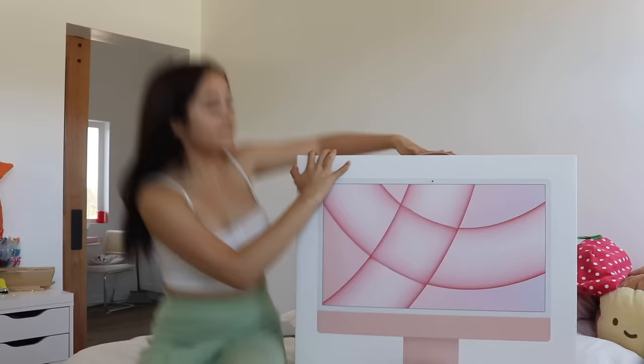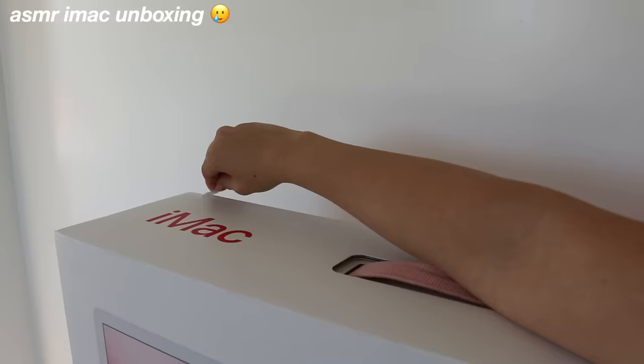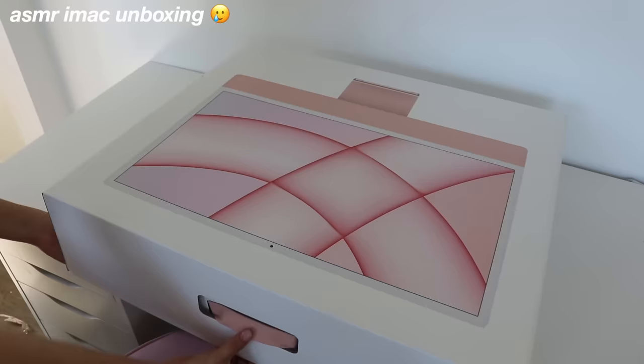Guys, I am so excited right now! I did end up getting the pink one — I feel like that isn't surprising. I just know she's going to look so cute on my desk. I do not want to keep talking. Let's open it!